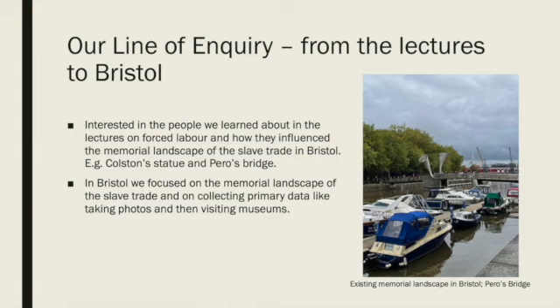For example, Colston's statue before it was recently pulled down. Colston was a prominent part of the Royal African Company which traded African slaves. The road on which we found his plinth when we visited Bristol was also called Colston Avenue, and we found his name constantly around the city.